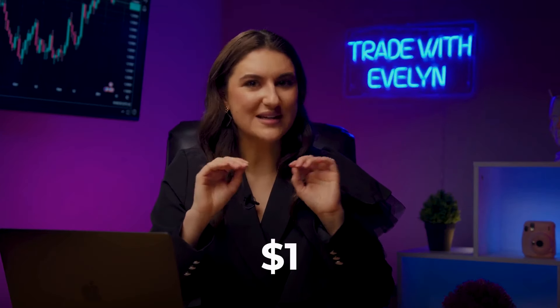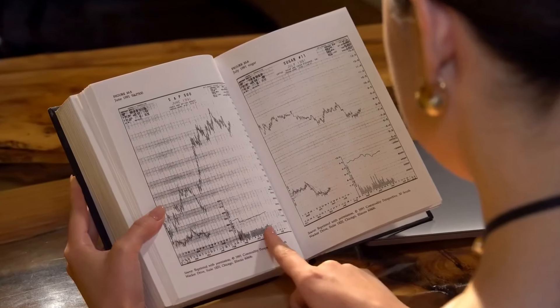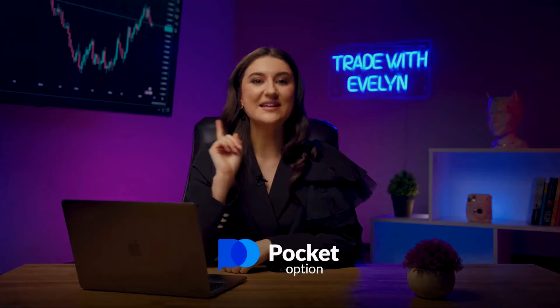My dear friends, it may sound super ambitious, but if all my calculations are correct, we will be able to turn $1 into several thousands. I'm a little worried — I wouldn't want something to go wrong. But I have been in this business for a long time and my experience will not let us down. Open Pocket Option and get ready to trade.